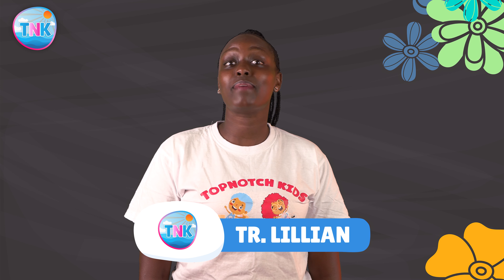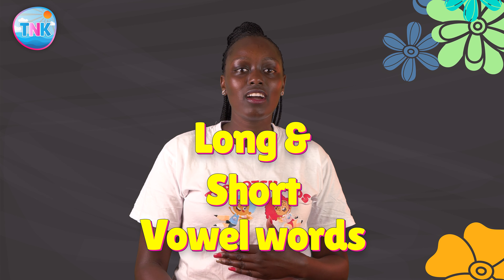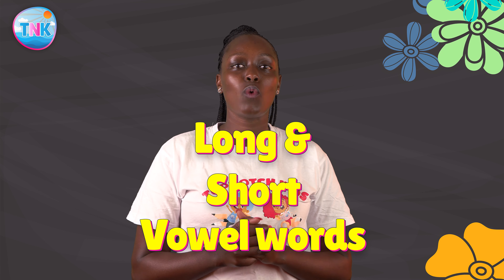Hello top-notch kids. My name is Teacher Liyan and I'm thrilled to have you here. Welcome back to another interesting learning adventure. Today we will venture into the world of long and short vowel words.